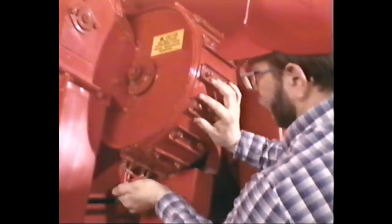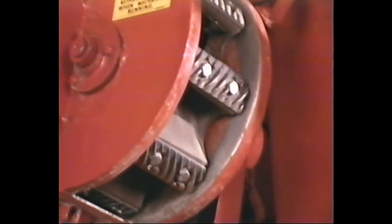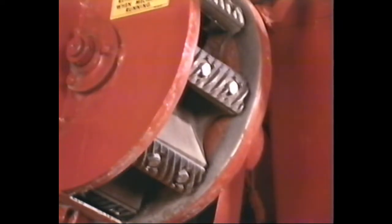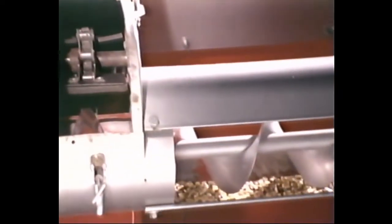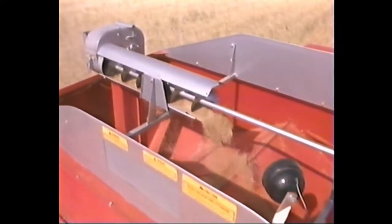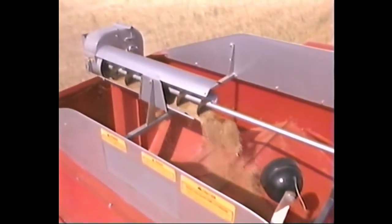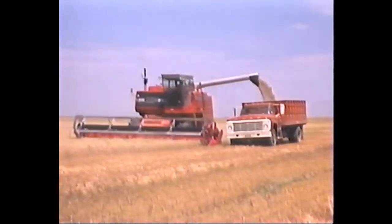If you think any unthreshed grain that makes it this far can get away, consider Massey's separate rasp bar rethresher cylinder — an exclusive that comes standard on all MF combines. It prevents overloading the main cylinder and reduces cracking. In MF's clean grain system, the elevator features a metal plate behind every fifth rubber paddle to prevent dirt buildup in the housing and quickly move the crop to the tank, reducing bottlenecks in high-capacity crops.